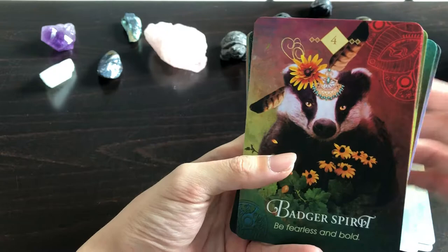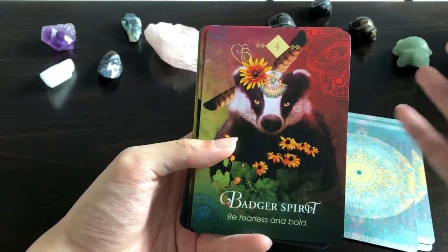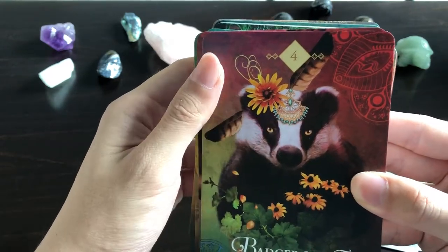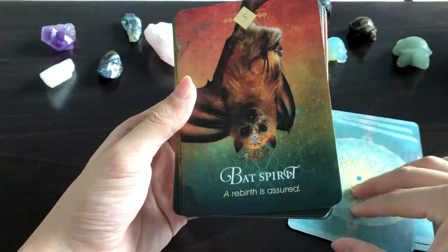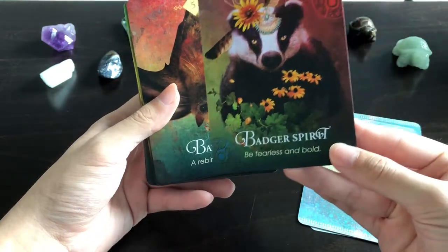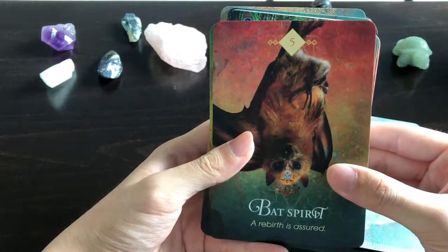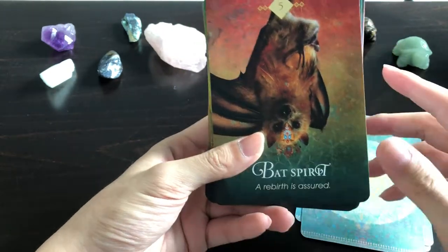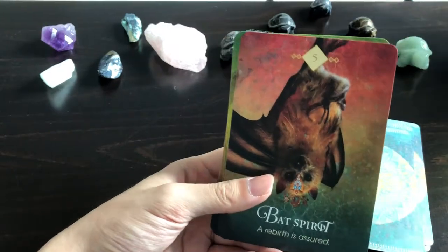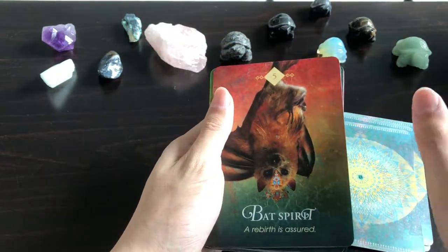Bat Spirit also has a crown — 'A Rebirth is Assured.' The preceding card said 'Be Fearless and Bold.' I'm not sure how bats symbolize rebirth, but maybe in certain cultures they're nocturnal and find their way through the darkness — so rebirth through darkness makes sense. Beaver Spirit: 'Lay a Solid Foundation.' My gripe is that it looks more like a mouse than a beaver, apart from the flattened tail. I think a dam would be a better visual metaphor, but foundation works.